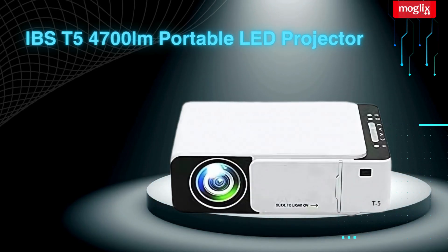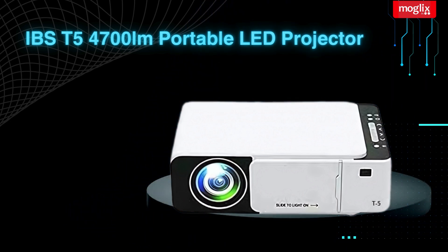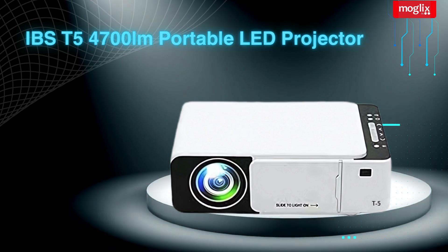IBS-T5 4700 Lumens Portable LED Projector, 1080p Resolution, 3D, Wi-Fi, Miracast, Mini Home Theater, White.